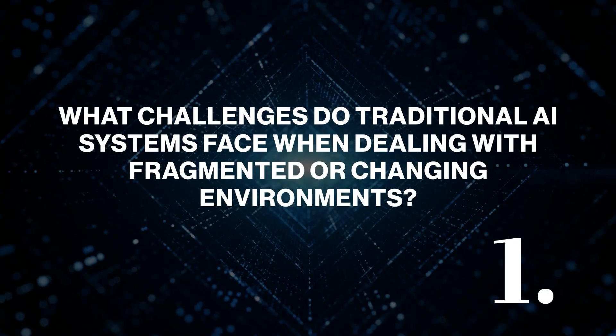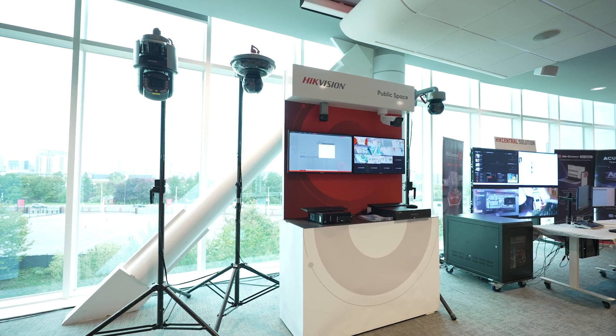What challenges do traditional AI systems face when dealing with fragmented or changing environments? Conventional AI cameras work in a controlled environment and they lose accuracy in complex or changing environments. That's because they've been modelled on supervised data — we've told the model what that data is — using large volumes of labelled data for specific scenarios. If the scene changes, performance is drastically reduced because they lack a broader contextual understanding, and that's why they're less reliable than the later technology.